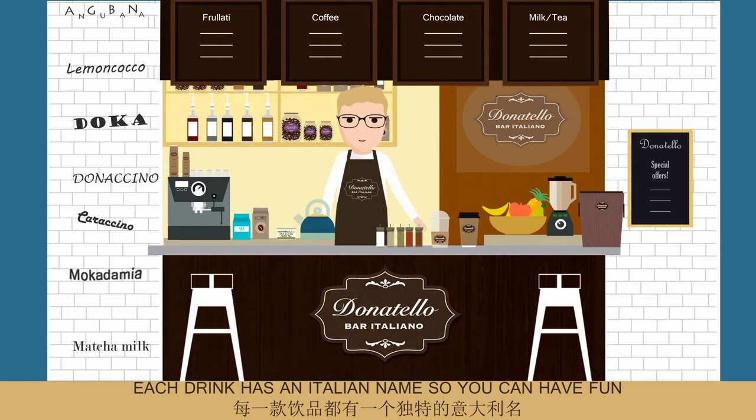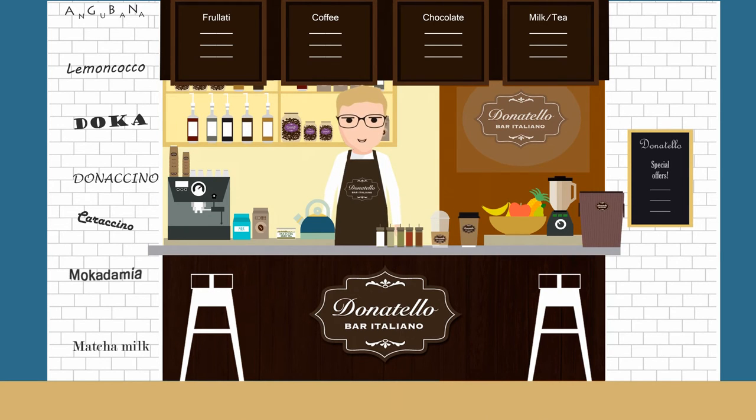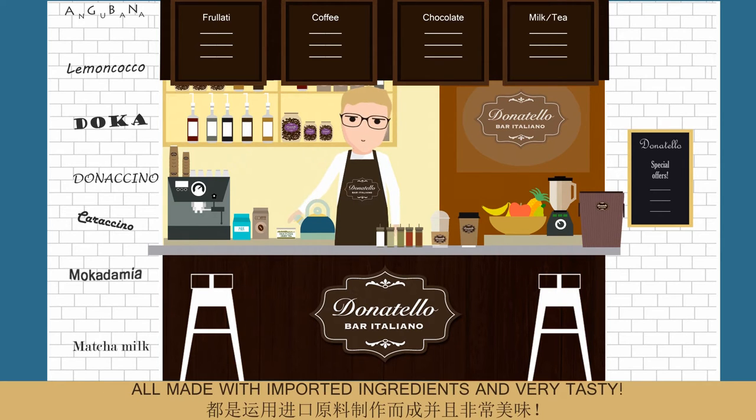Each drink has an Italian name, so you can have fun trying to spell your drink name in the correct way. We do coffee, milk, chocolate, milk tea, frullati and tea — all made with imported ingredients and very tasty.